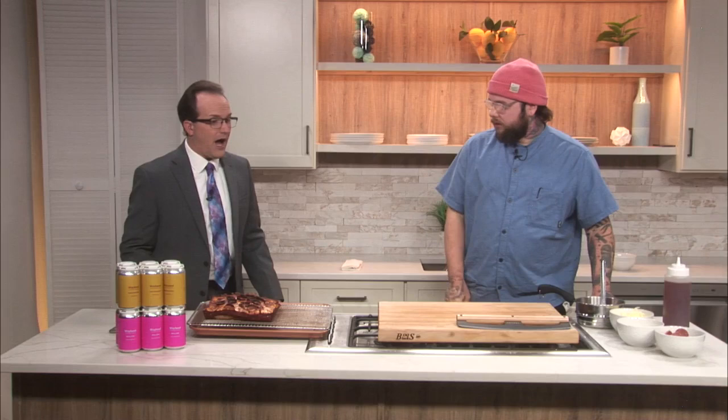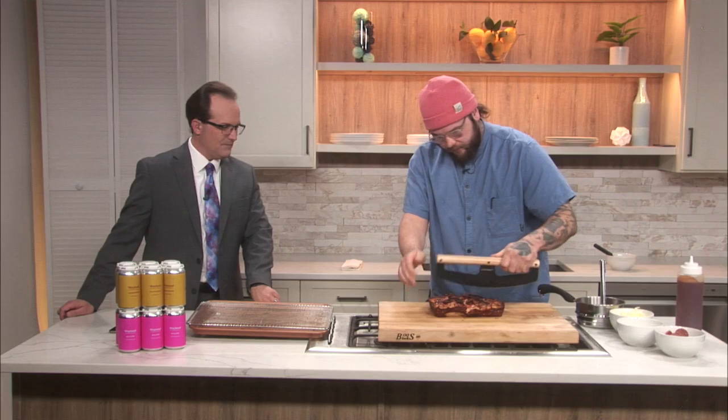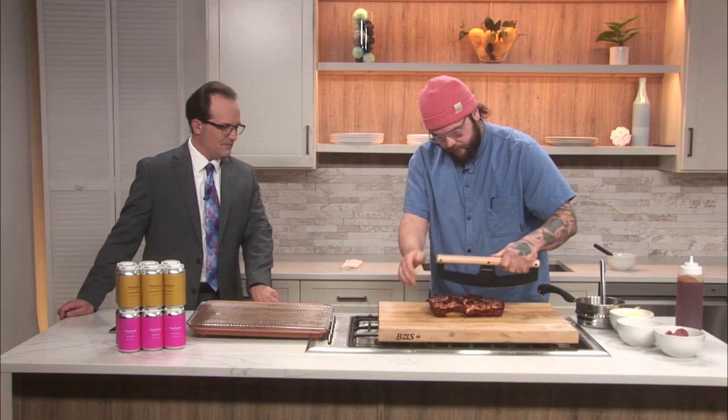Thank you so much. This looks delicious and there's a second one cooking in there. We have time to cut it? We're almost out of time — cut it as we're saying goodbye. Where is Wayland? Wayland is in Orchard Park, New York — right on the outskirts of the village. It's a really big facility; we do events and a bunch of cool stuff. There's our Detroit-style pizza — look at that, that's beautiful. Thank you again so much, good luck with everything this week.